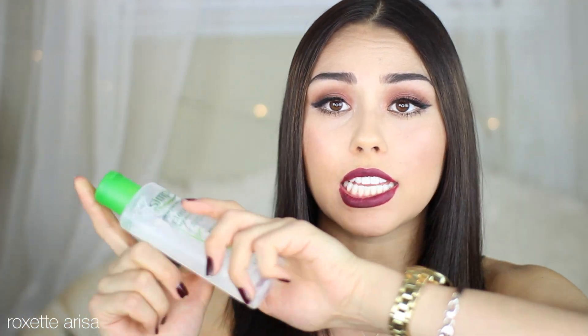I also have my Simple Micellar Cleansing Water — I love it. It's a makeup remover and it's very comparable to Bioderma but obviously a fraction of the price and it works just as well. It even removes super intense matte lipsticks like the one I'm wearing today. It'll remove it no problem — it's an awesome makeup remover if you're in the market.